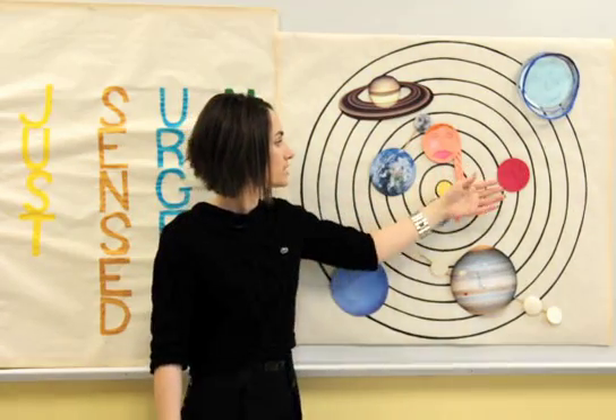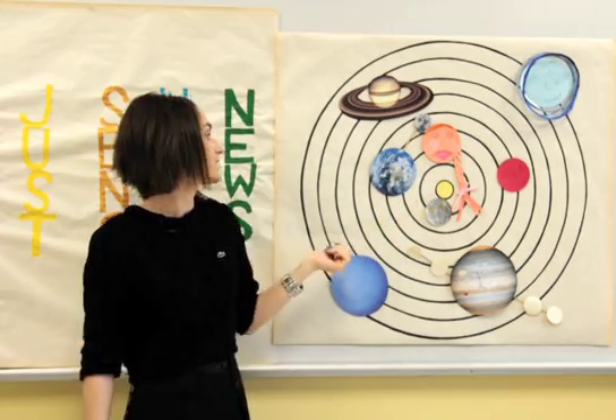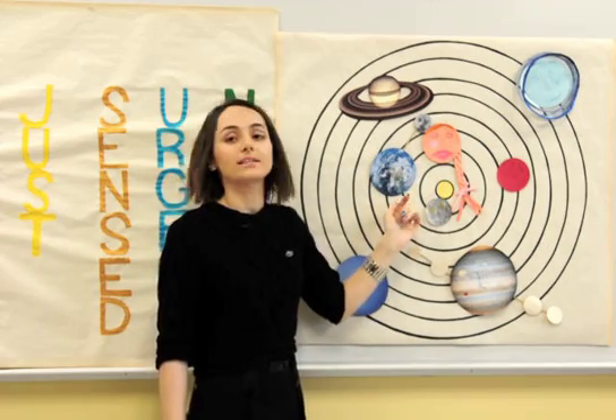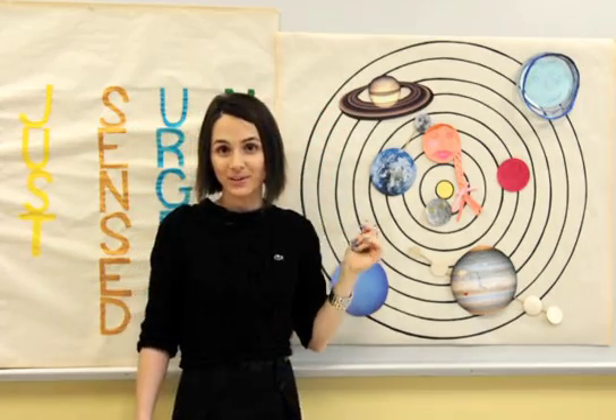The four planets closest to the Sun are called terrestrial planets because they have solid rocky surfaces. Jupiter, Saturn, Uranus, and Neptune are called gas giants. These four terrestrial planets do not have rings, while the four large planets beyond the orbit of Mars do have rings.